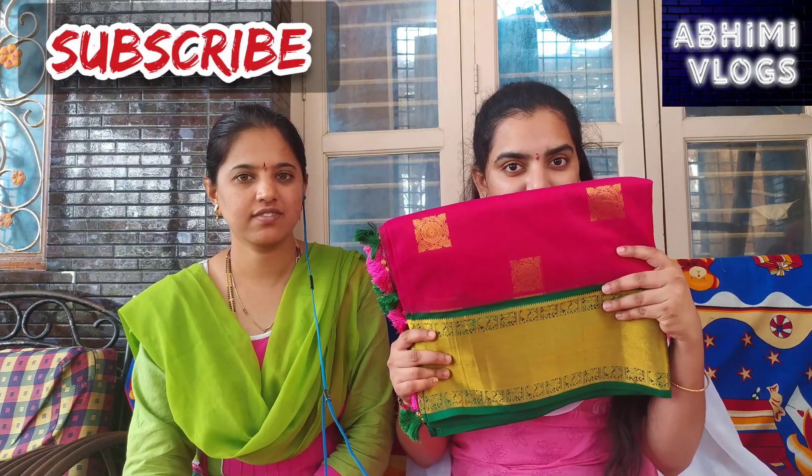This is a beautiful pink and green combination. If you like this, I will see you.